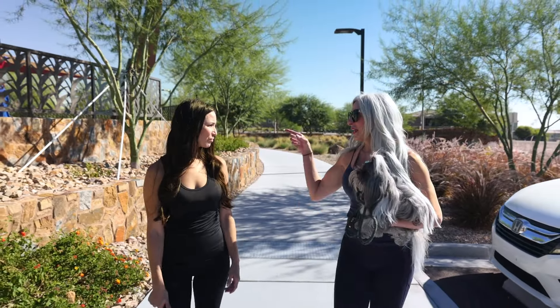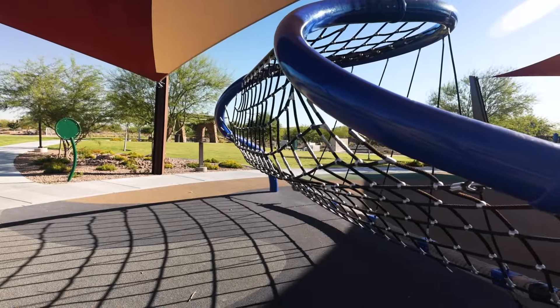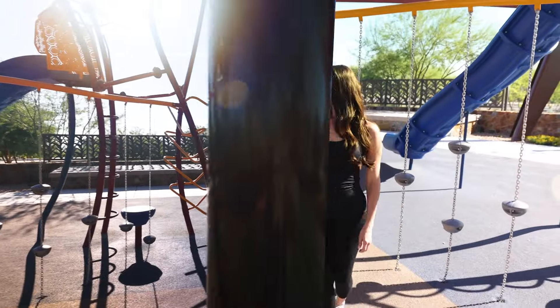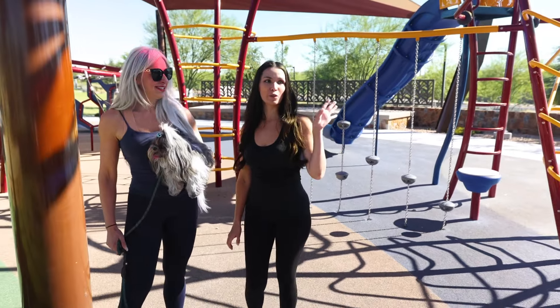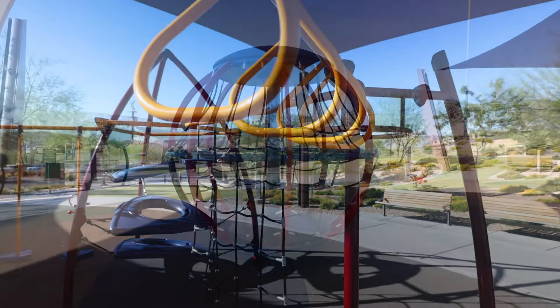There is a little playground for the kids. So let's go check that out for your little one. Vanessa, how old is your little one? He's only one, but he's definitely in the climbing phase. So if you look around, he would absolutely love this park. There's so much for him to climb on.